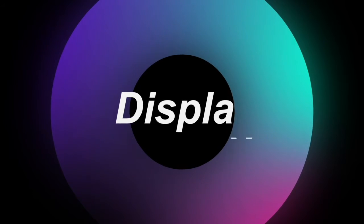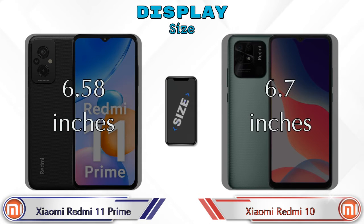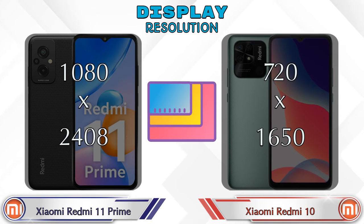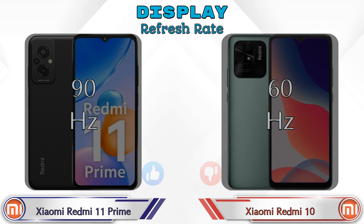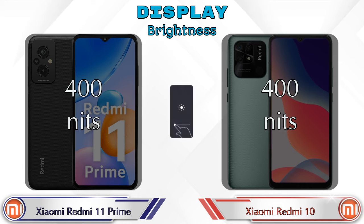Now let's see the information about display. Both phones have the same IPS LCD display. Display size: Xiaomi Redmi 11 Prime has 6.58 inches and Redmi 10 has 6.7 inches. Aspect ratio is 20:9 for the 11 Prime and 20.6:9 for the Redmi 10. Display resolution: Redmi 11 Prime is 1080x2408 and Redmi 10 is 720x1650. Screen-to-body ratio is 83.92% for the 11 Prime and 82.33% for the Redmi 10. Refresh rate: 90Hz on the 11 Prime and 60Hz on the Redmi 10. PPI density: 401 pixels per inch on the 11 Prime versus 269 pixels per inch on the Redmi 10. Both phones have the same 400 nits brightness.